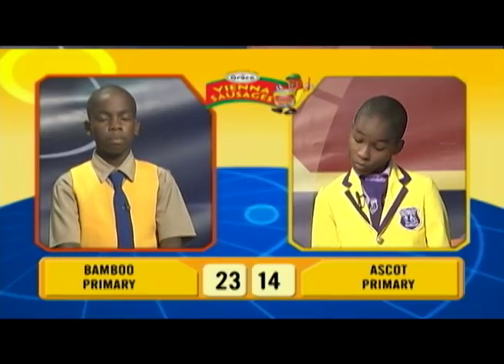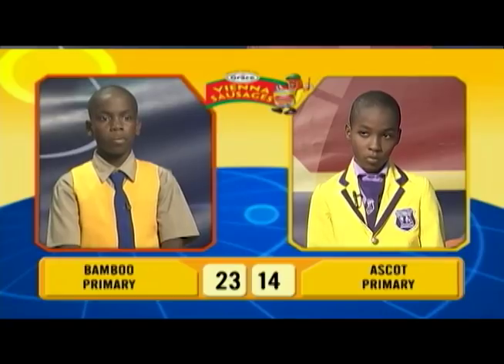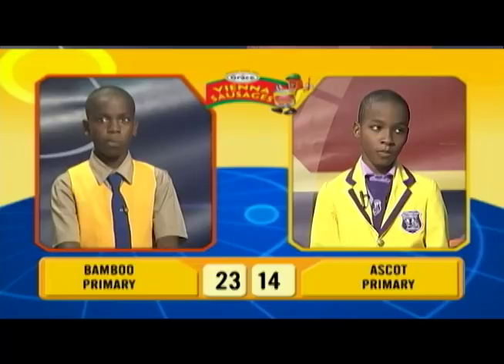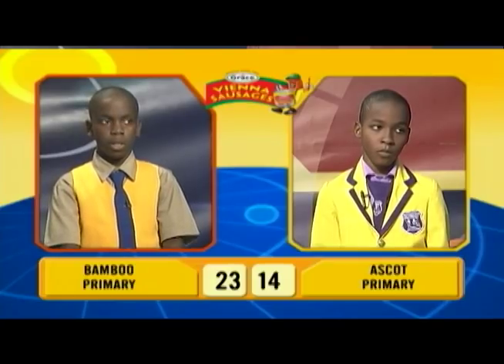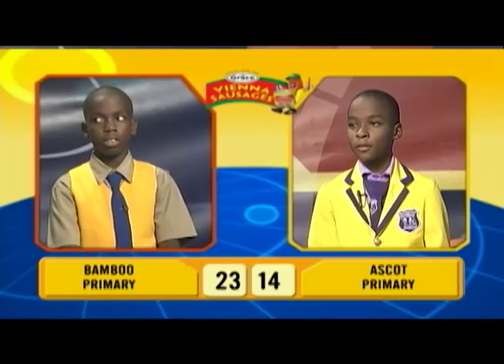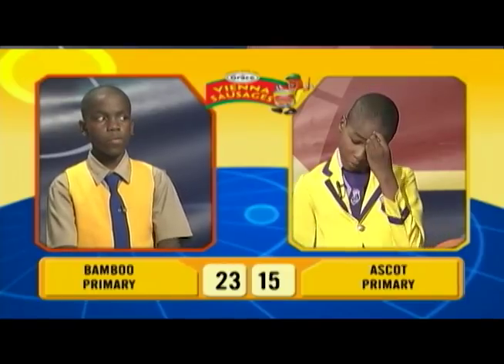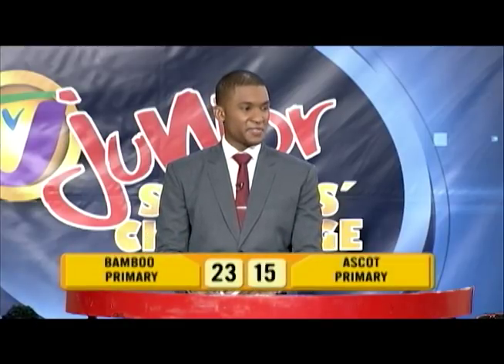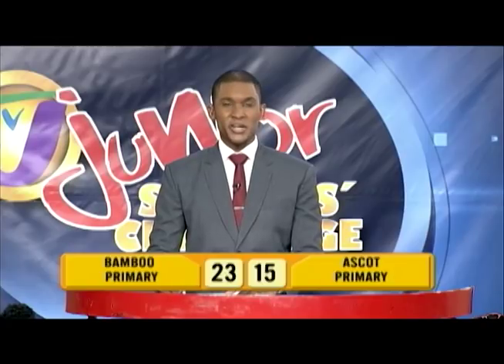And final question: if I landed in the Toussaint Louverture International Airport, on which Caribbean island would I be? Costa Rica. Incorrect. Deandre, would you like to try? Haiti. Correct. And that's the end of our final face-off and the end of section two. The scores currently read Ascot Primary on 15 points and Bamboo Primary on 23 points.